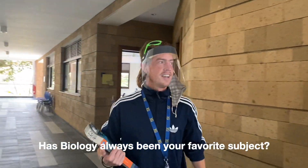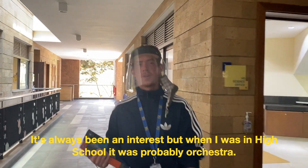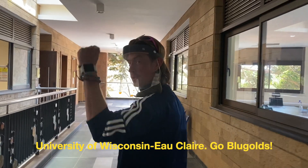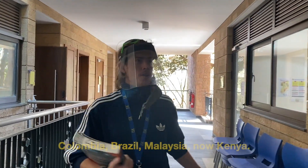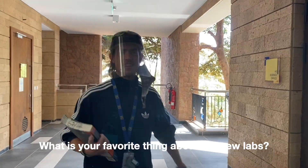Has Biology always been your favorite subject? It's always been an interest, but when I was in high school it was probably orchestra. What university did you go to? University of Wisconsin. Go Blue Golds! What countries have you taught in? Colombia, Brazil, Malaysia, and now Kenya.